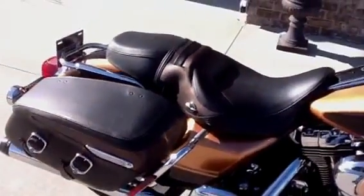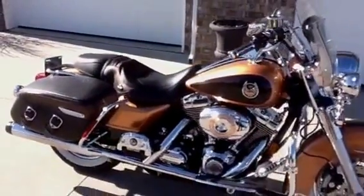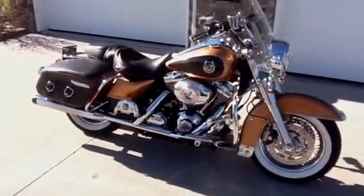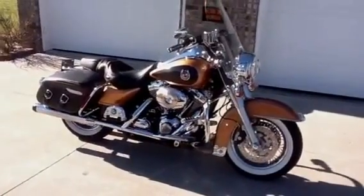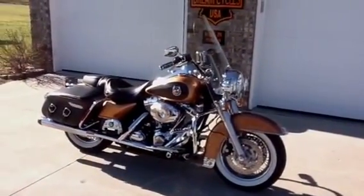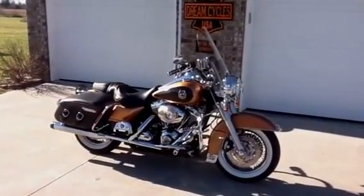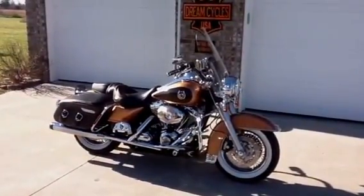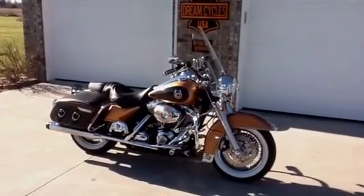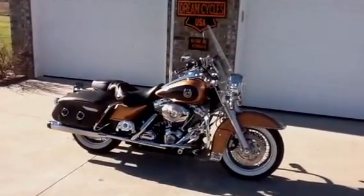For information on how to put this beautiful looking Road King Classic in your garage, please call Dream Cycles USA. We can be reached at 417-343-3696 or we can be found on the web at www.dreamcyclesusa.com.